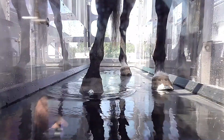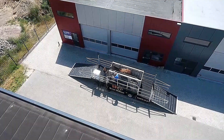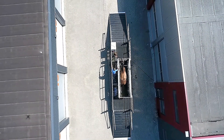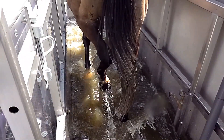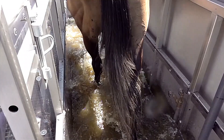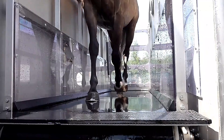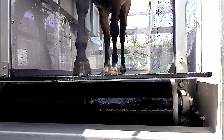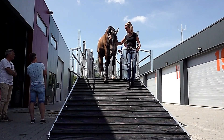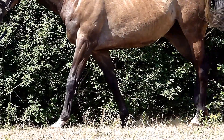The buoyancy of water minimizes joint stress, allowing for more effective muscle engagement and faster recovery from injuries, making the Aqua Trainer an essential tool for rehabilitation programs, injury prevention, and overall performance enhancement. Designed with safety as a priority, the Kylix Mobile Aqua Trainer is equipped with multiple protective features to ensure the well-being of both horses and handlers. By combining mobility, effectiveness, and equine-friendly design, this equipment offers a revolutionary approach to horse training and recovery.